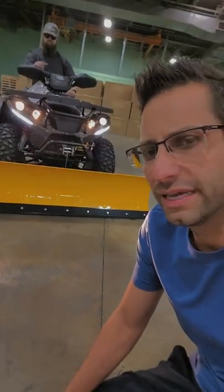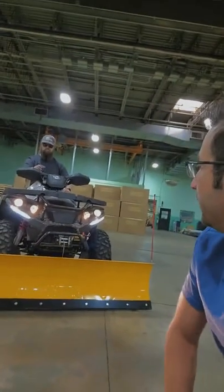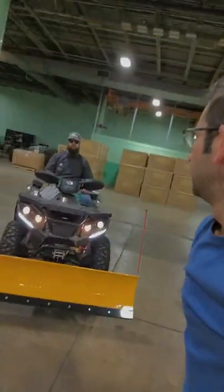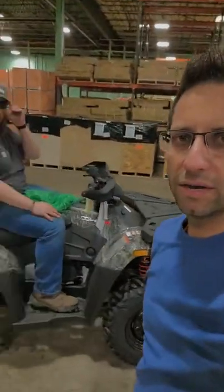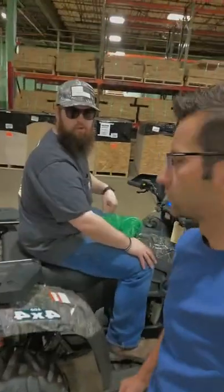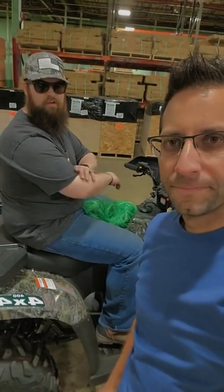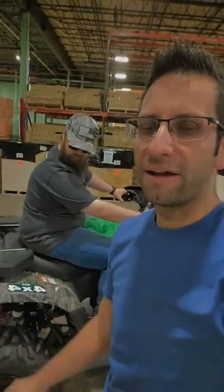This one here — if you need a snowplow, you can use this in the summertime to move rock too, move around a trailer. Get a dump trailer, put all your mulch in it and get your spring cleanups going on. This one is four by four.